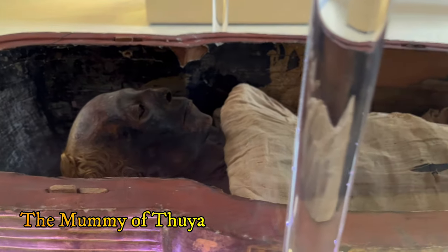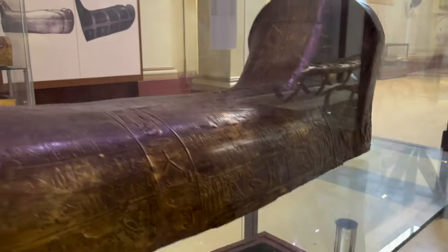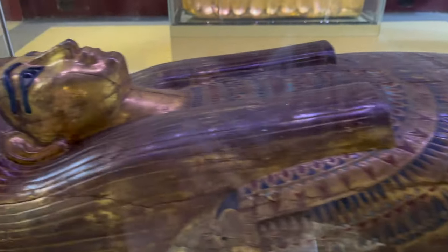Their well-preserved tomb in the Valley of the Kings provided valuable historical insights and their family ties with the royals. The tomb of Yuya and Tuya contained a wealth of well-preserved artefacts offering insights into ancient Egyptian culture and affluence.